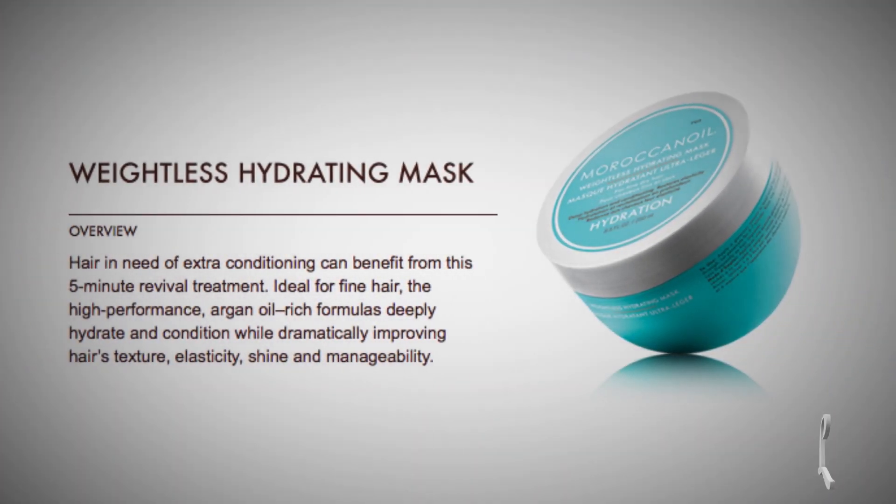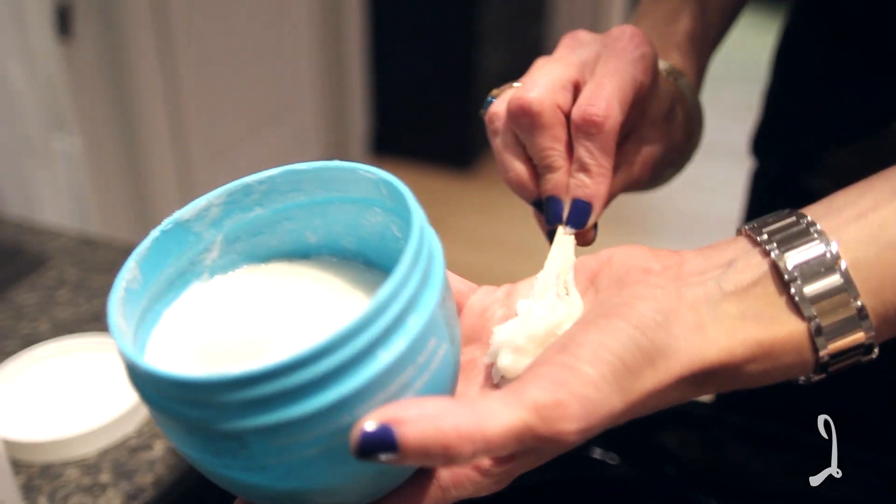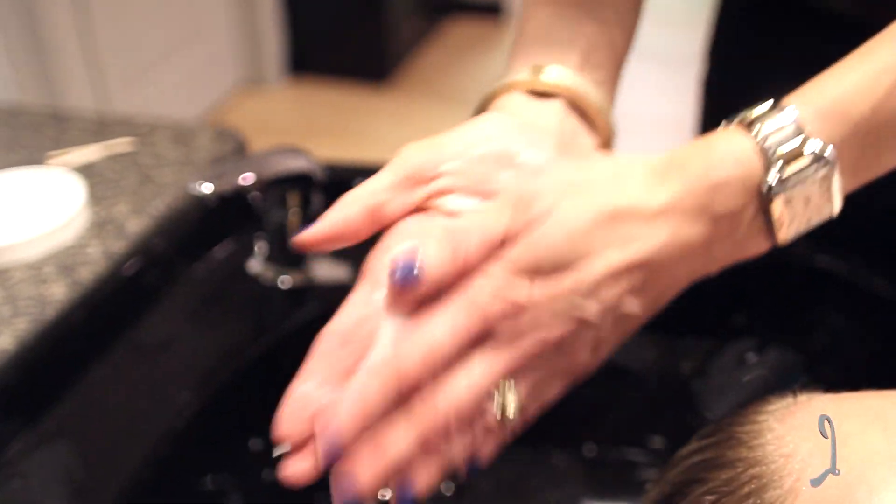Moroccan Oil's Hydrating Styling Mask is a five-minute treatment that can be used one to two times a week to improve hydration, elasticity, shine, and manageability.